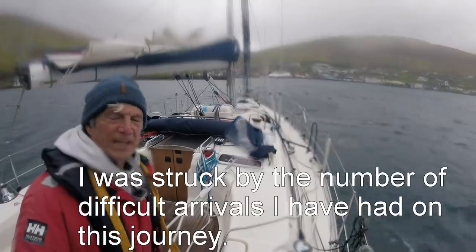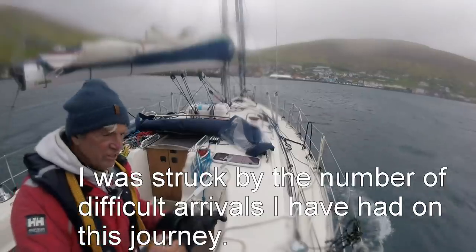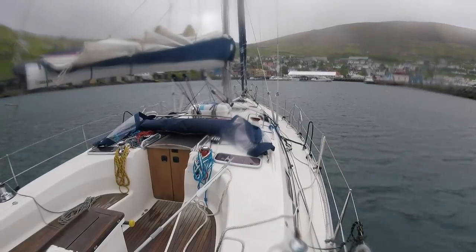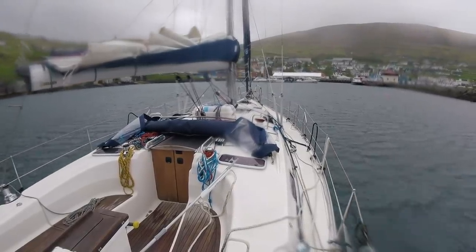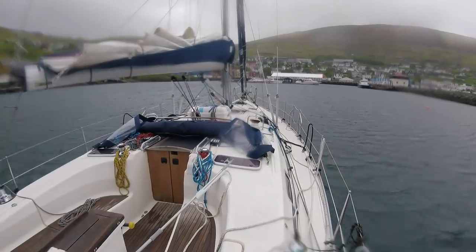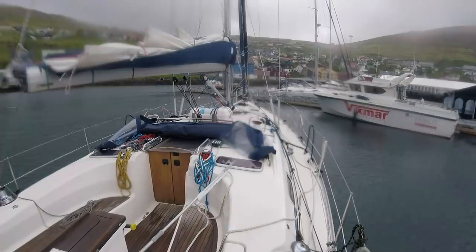The entrance to Vestmana Harbour — 23 knots. I don't have any luck on this whole voyage. This is going to be a hard one. I can't back into it. The wind is exactly at 90 degrees. And they aren't cleats, they're rings.